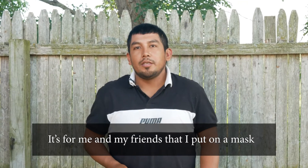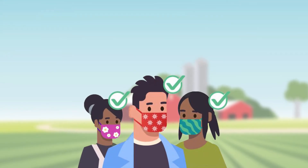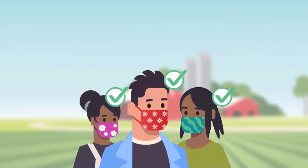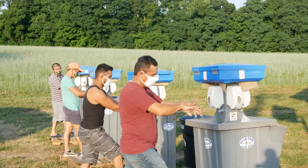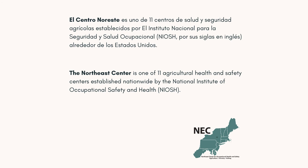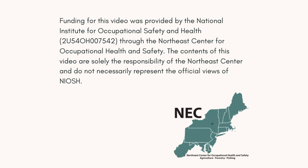I use the mask to protect myself and my friends. By wearing our masks, we're all helping to keep our communities safe and healthy. Just remember, for your mask to protect others, you need to wear it correctly. We're all in this together. And don't forget, wash your hands.